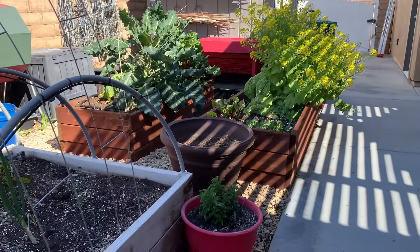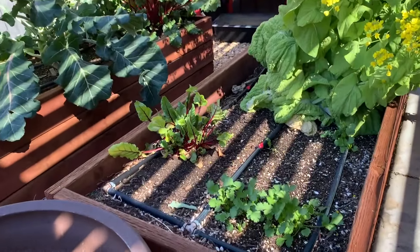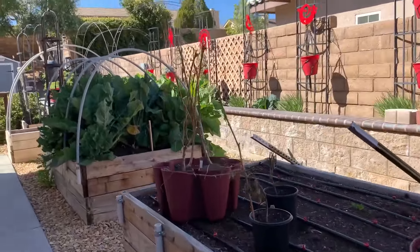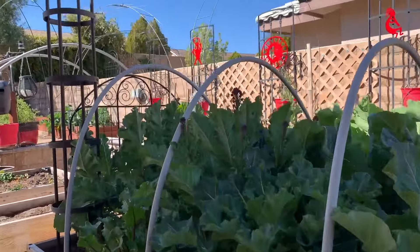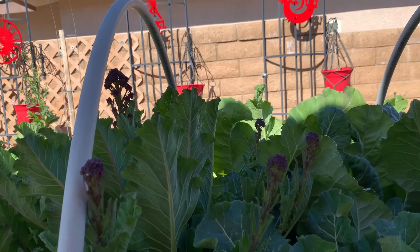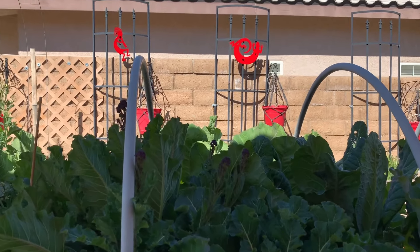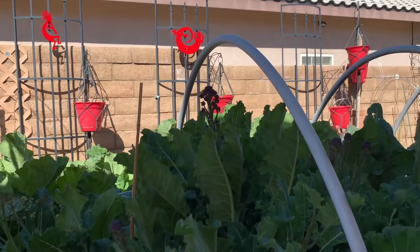There's a salvia there and my cilantro seems to be doing pretty good. I planted cilantro everywhere — the fact that I'm only getting that little amount says a lot. Here's a bunch of purple sprouting broccoli. It tastes pretty good — it has almost a taste between asparagus and broccoli.